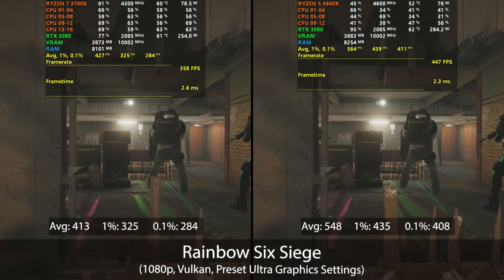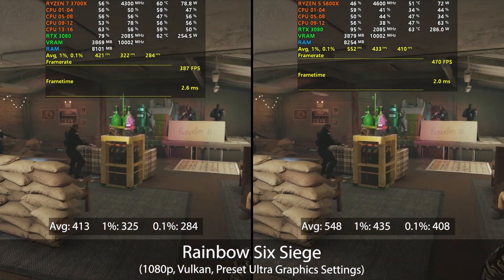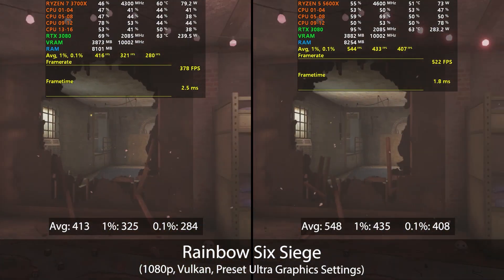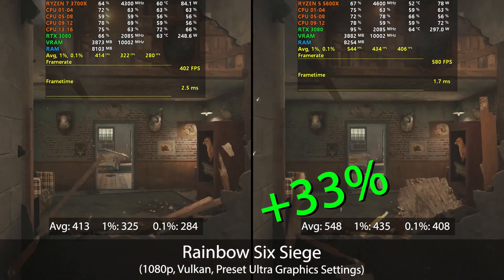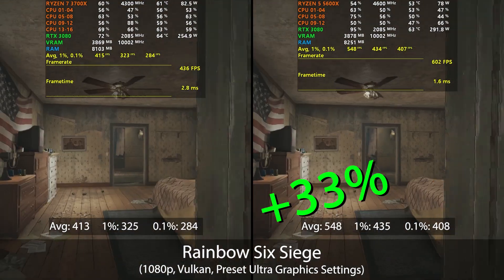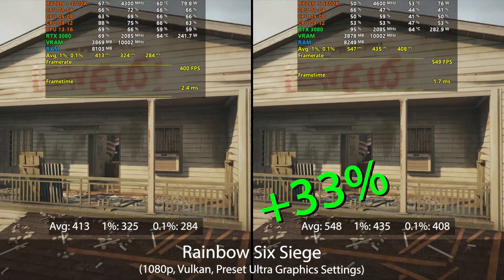I tested both games and workload applications. Gaming results were all tested at 1080p, as that's where we'll see the most notable differences. In Rainbow Six Siege the 3700X scores an impressive 413 FPS average, but the 5600X comes in with an even more impressive 548 FPS average — a 33% improvement. The 3700X would be plenty capable for high-refresh gaming, but we'll see what that gap looks like on other titles not running this high.